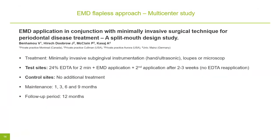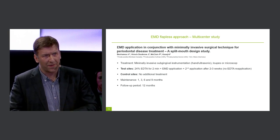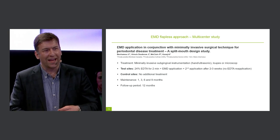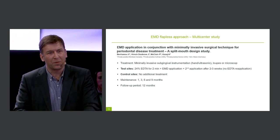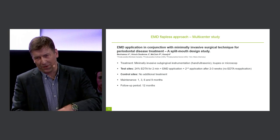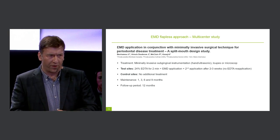The treatment protocol was a little different from the first study. We used minimally invasive subgingival instrumentation with ultra-fine ultrasonic tips and microcurets, along with some form of magnification — microscope or loupes. Test sites were treated with root surface conditioning with EDTA for two minutes, followed by MDogain application. A second application of MDogain was performed two to three weeks after the first application, without EDTA reapplication. Control sites received no further treatment.